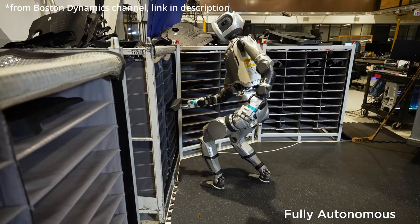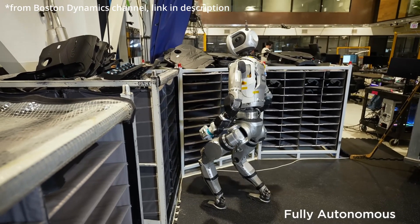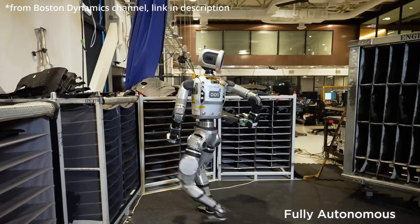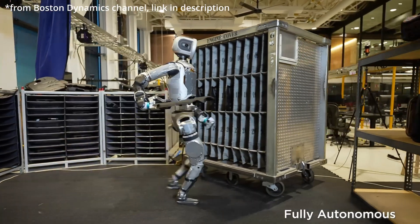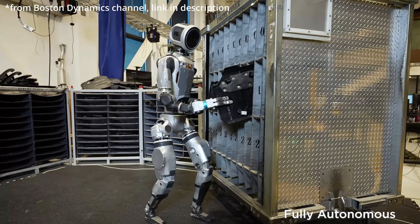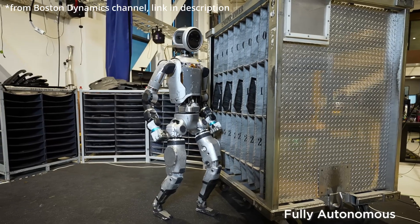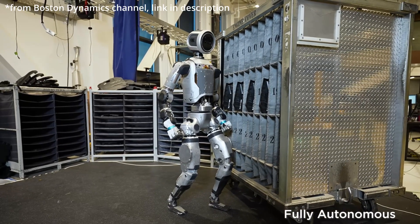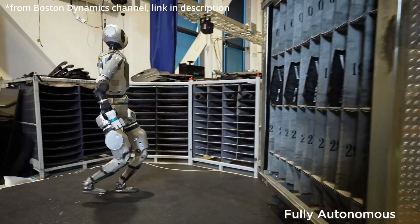Picture this: a factory setting. Atlas, their star robot, is moving engine covers from a storage container to a mobile dolly. It sounds simple, but Atlas is doing this all by itself — no one's controlling it. Completely autonomously. No joystick, no pre-programmed movements. That's what makes this so huge.